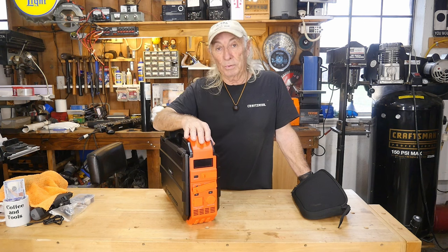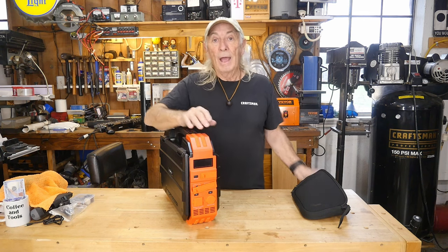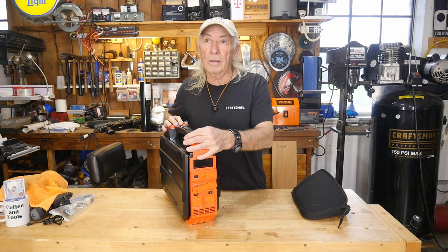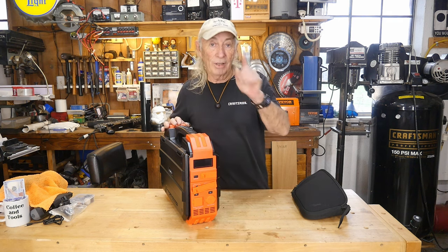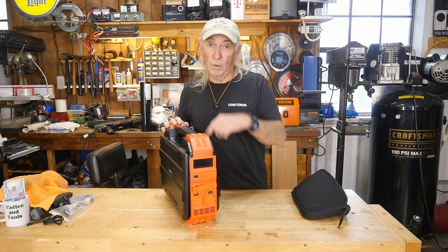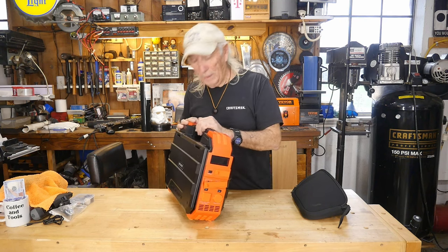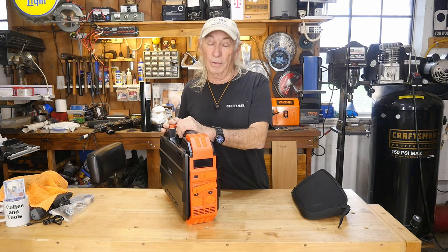Hey, thank you for watching. Please like, share, subscribe, and ring the notification bell. We did do a giveaway — technically Thursday — but since this is pre-recorded weeks in advance, I haven't seen that Thursday yet. What a cool item. Over and out.